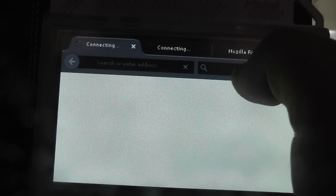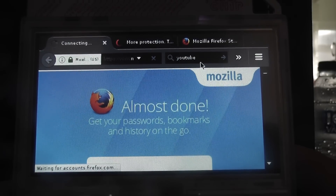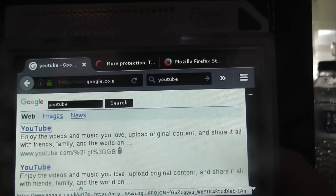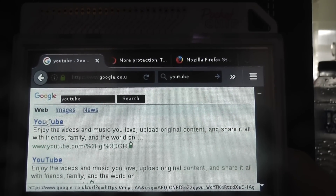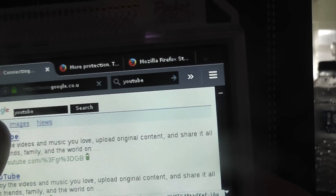And here we are. So now we can pretty much just click on here and type in YouTube, for example, and press enter. Now it will take a few seconds to load — it's not the fastest; this is quite an intensive browser. But it does load up nicely.